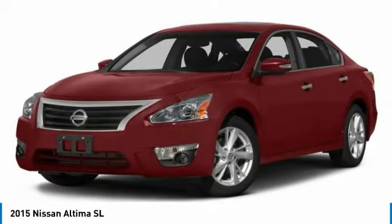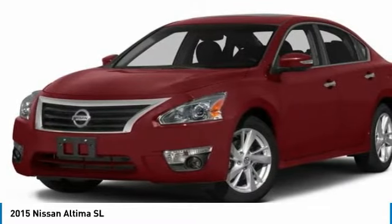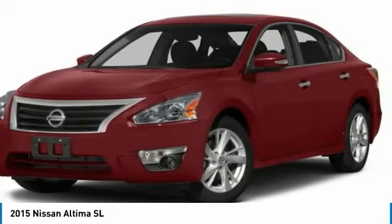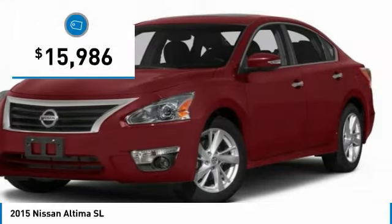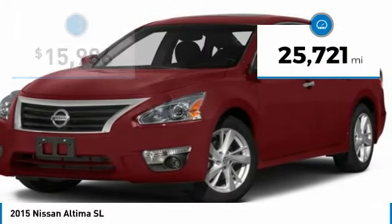Combine that with a powerful V6 or efficient four-cylinder engine, six standard airbags, and over 5,000 quality and performance tests, and you'll see the Nissan Altima is made to drive and built to last, priced below $20,000. This vehicle has less than 30,000 miles.